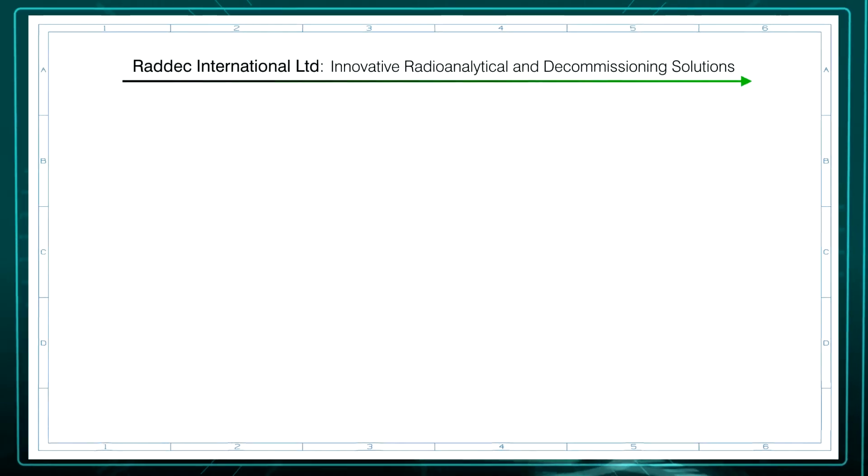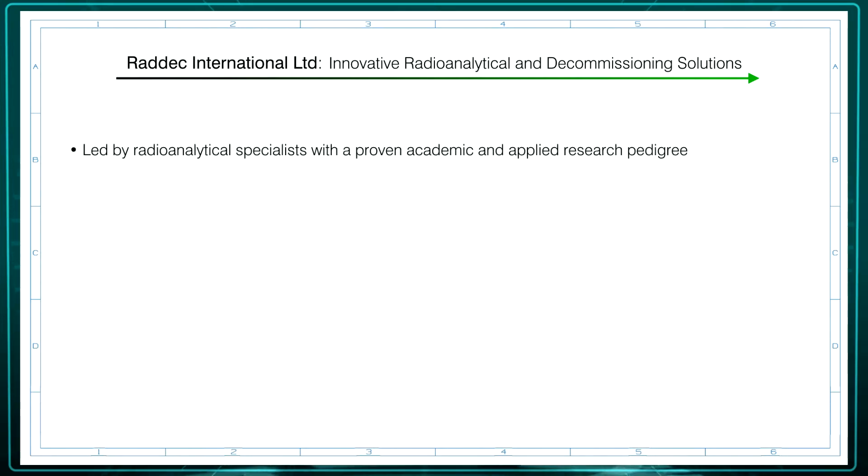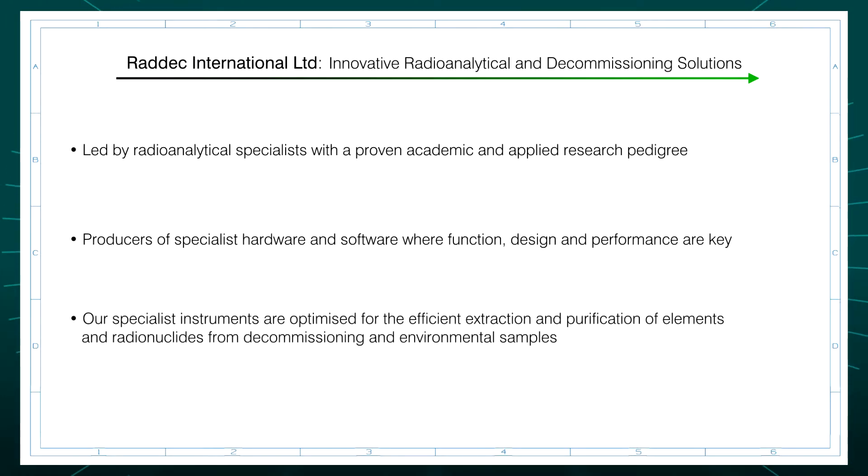RADEC are a leading international provider of innovative radioanalytical instruments and software, led by radioanalytical specialists with a proven academic and applied research pedigree. Producers of specialist hardware and software where function, design and performance are key. Specialists in the extraction and purification of elements and radionuclides from nuclear decommissioning and environmental samples.